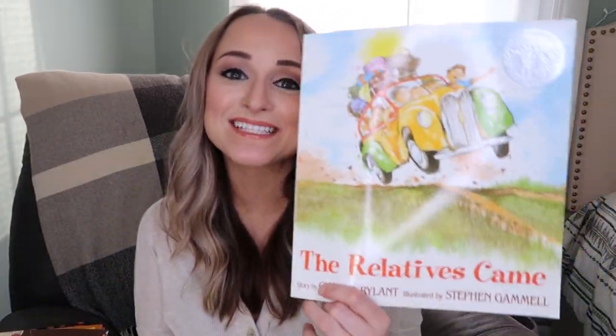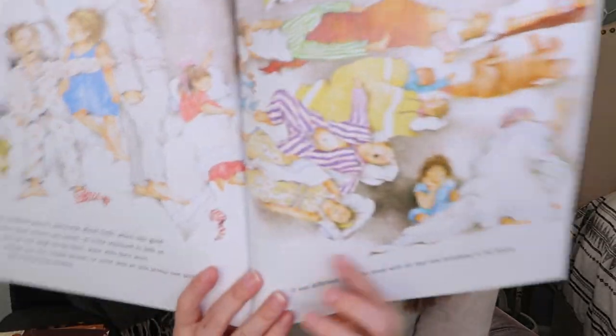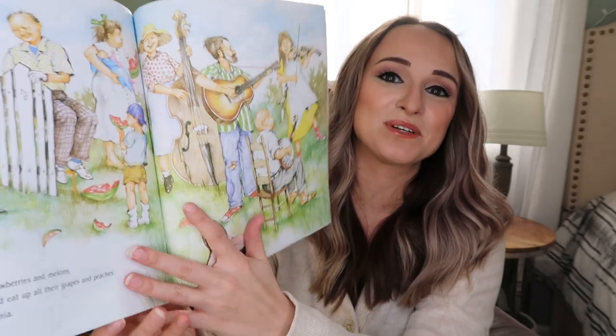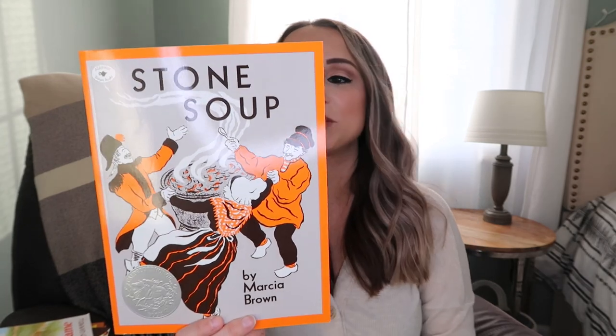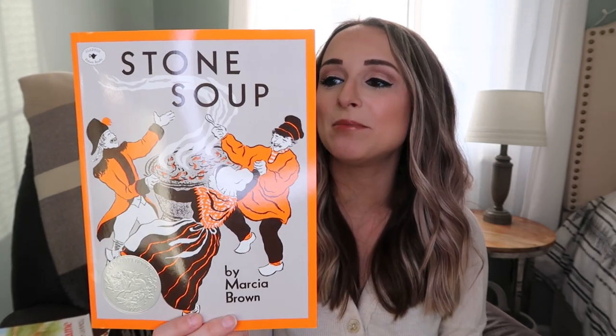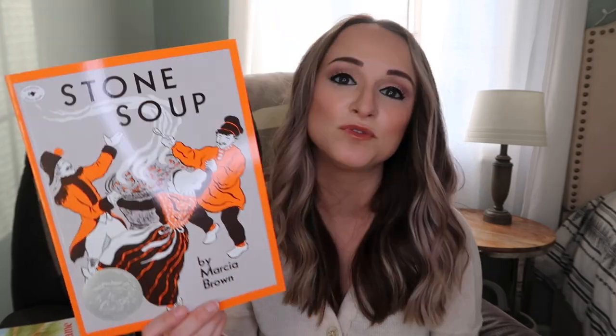This one I remember from when I was a kid - it's called The Relatives Came by Cynthia Rylant. This is one I knew I had to pick up for my kids; I remember my teacher reading this to our class. This one is going to go along well with My Father's World when we study France next week. It's called Stone Soup, first published in 1947. This picture book classic has remained one of Marsha Brown's most popular books. The story about three hungry soldiers who outwit the greedy inhabitants of a village into providing them with a feast is based on an old French tale.